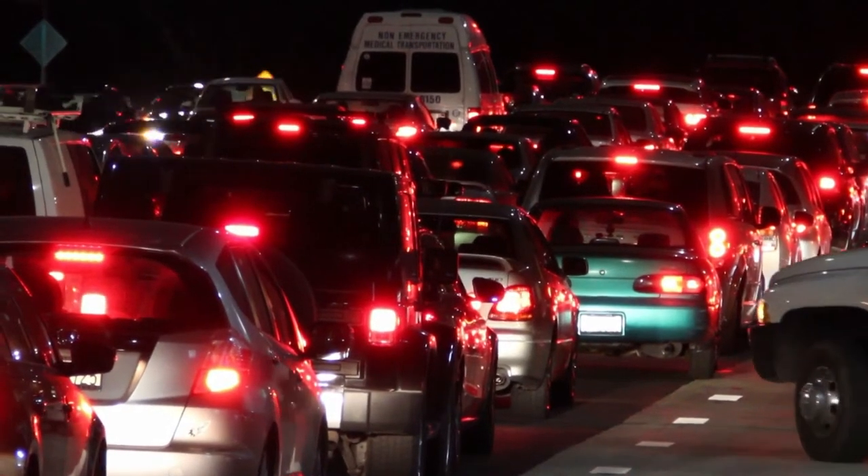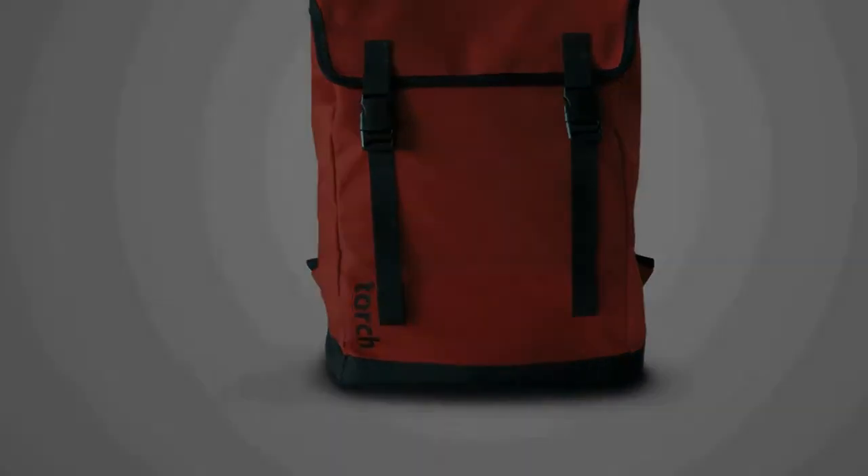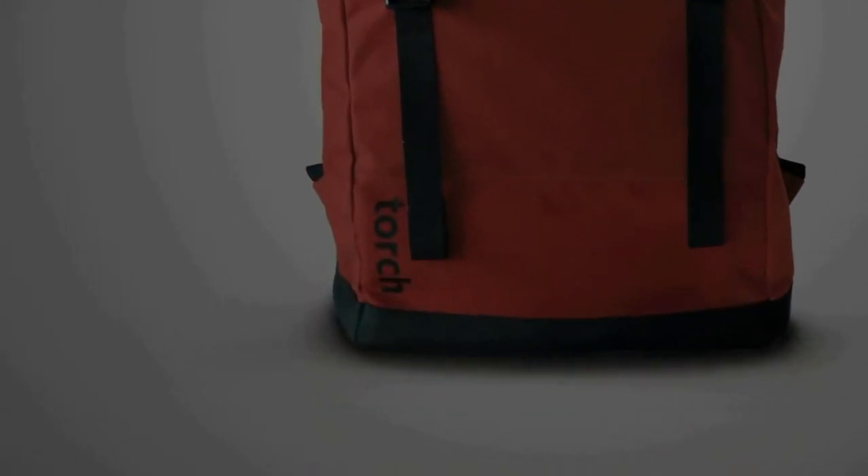Every year lights on the road get bigger and brighter, yet cyclists are left to rely on the same old bright colored clothing and small ineffective lights to be seen. Until now — meet Flux, the backpack with the largest rear light on the market.